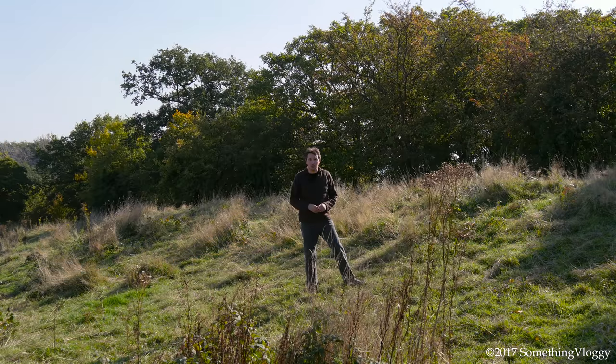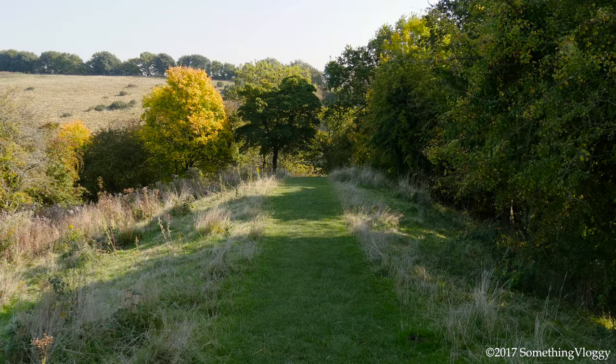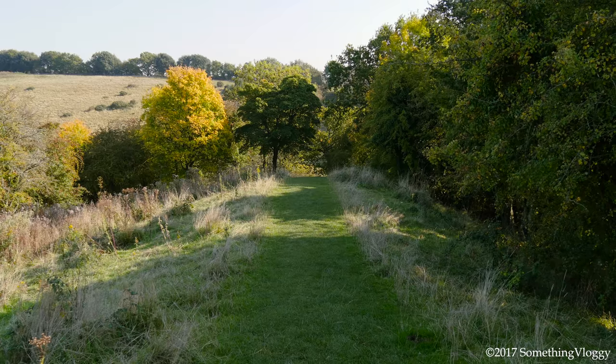The peninsula is cut off to the north by Offa's Dyke. This Anglo-Saxon earthwork roughly follows the border between Mercia, or modern England, and Wales.